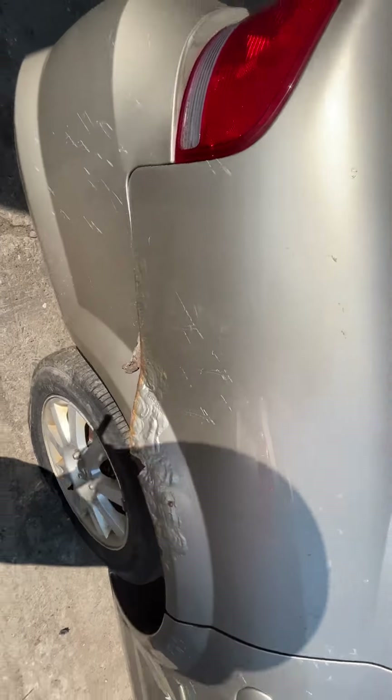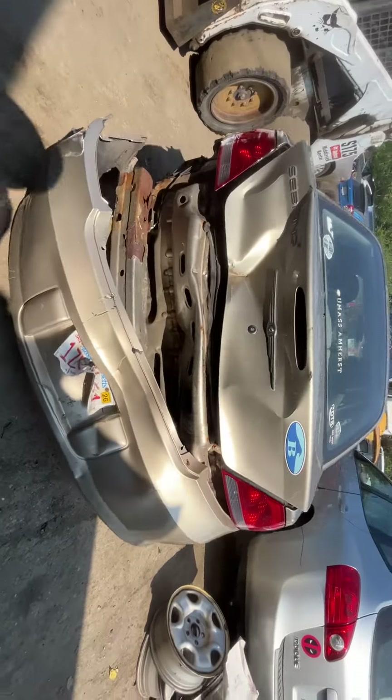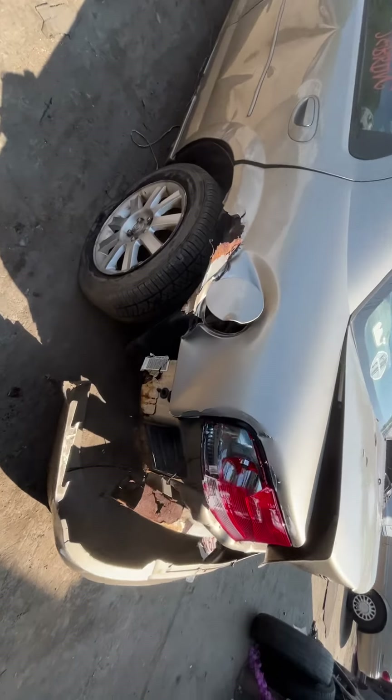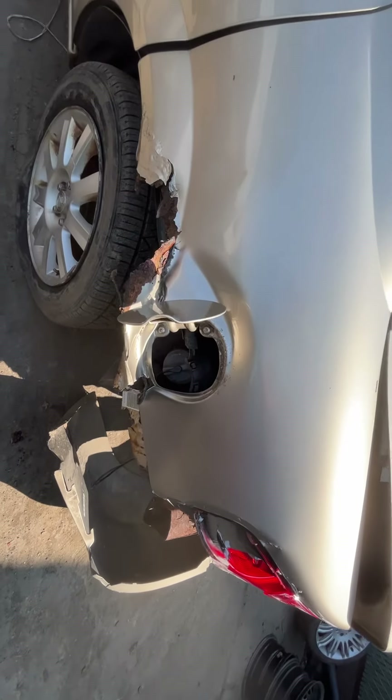Quarter's junk, it's all rotted. Tail light's good, but rear bumper, lid, and all the tail lights are junk. Quarter is no good. Fuel tank door looks like it made it.